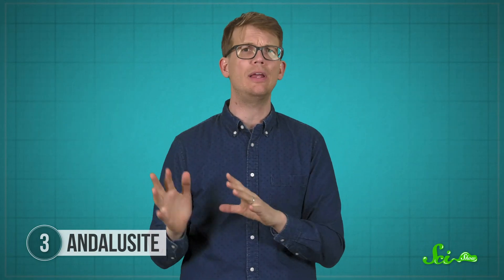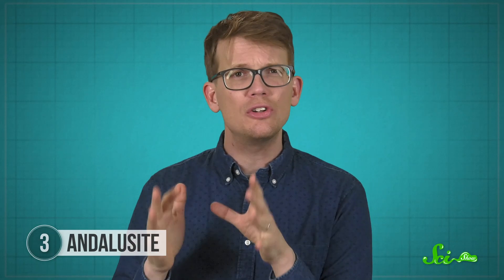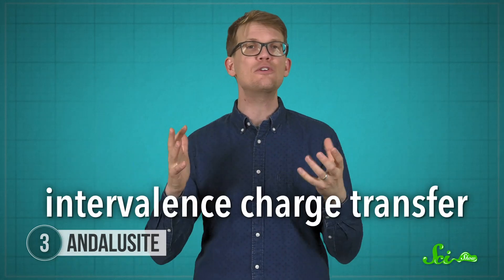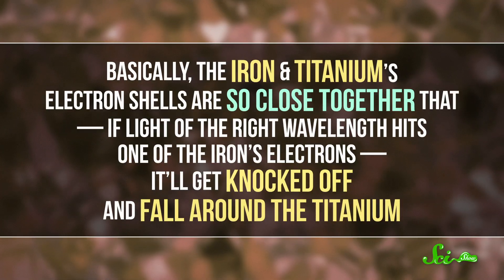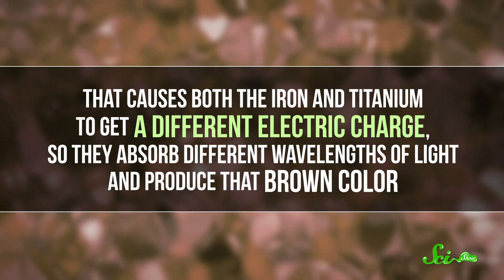To see this, you'd have to hold it the right way, and iron and titanium would have to replace some of the aluminum in the mineral's crystal lattice. But there's something special going on here too, because if you just put plain old iron and titanium in the lattice, your mineral won't necessarily look brown. Andalusite gets its color from a phenomenon known as intervalence charge transfer, or IVCT. Basically, the iron and titanium's electron shells are so close together that if light of the right wavelength hits one of the iron's electrons, it will get knocked off and fall around the titanium. That causes both the iron and titanium to get a different electric charge, so they absorb different wavelengths of light and produce that brown color.